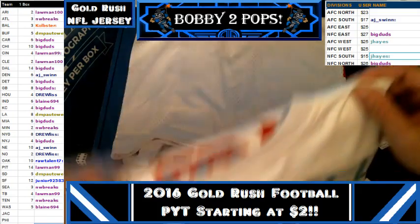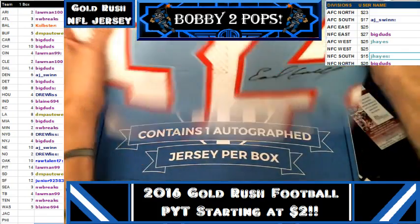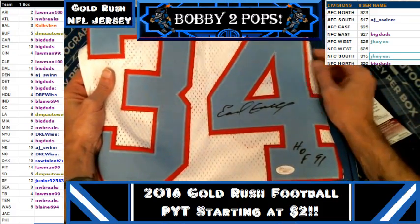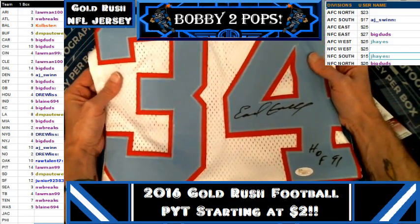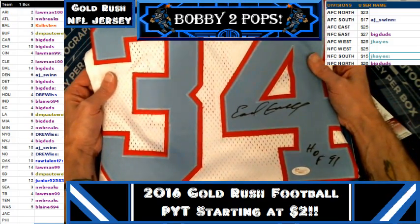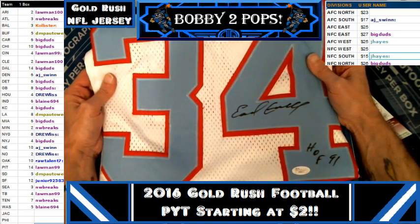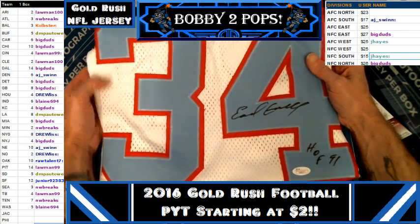I've never seen that one before guys, and that is really a beauty of a jersey. She's got a nice signature. Sometimes Earl doesn't always give a great signature — I can tell you that from experience — but he's got a nice signature there. That is one heck of a hit. Really nice for you buddy, I love that thing, that is sweet.